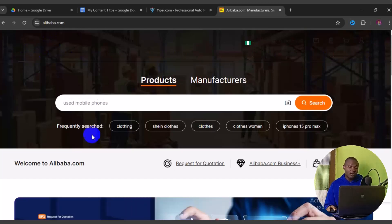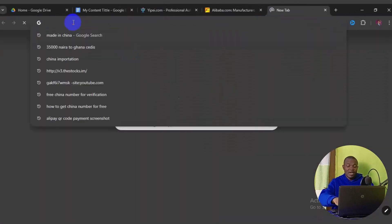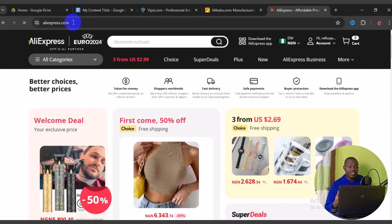Now let's look at the third website — AliExpress. Go to aliexpress.com. AliExpress is similar to Alibaba, but they differ in terms of suppliers, delivery, and shipment. Many suppliers on AliExpress offer free shipping — it might take a long time, but they ship from China to wherever in the world for free.